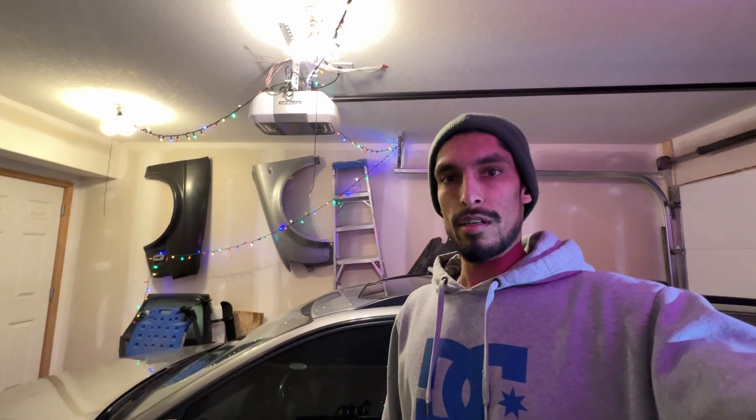LED headlight technology has really advanced quite a bit in the last few years, so hopefully we'll get some good results with this headlight.